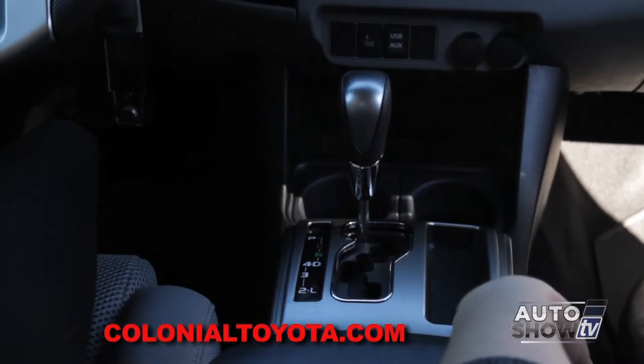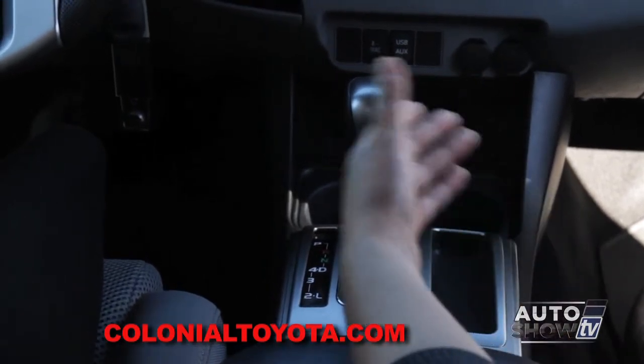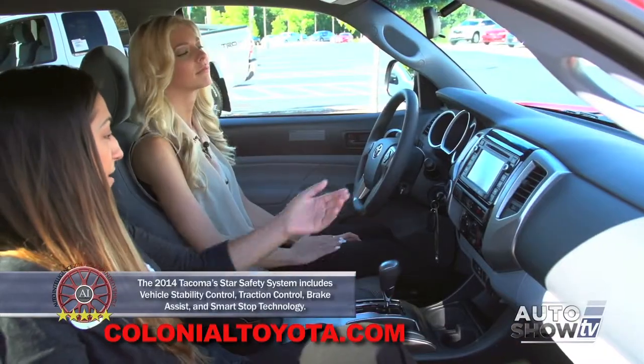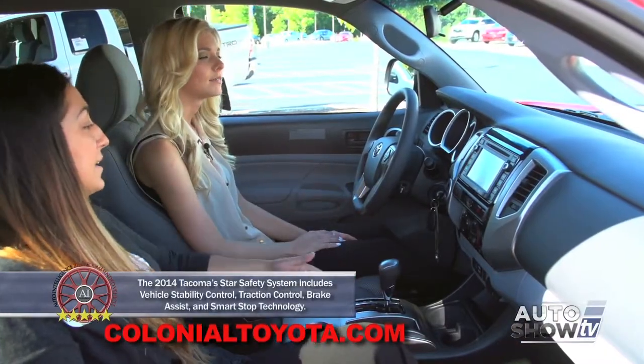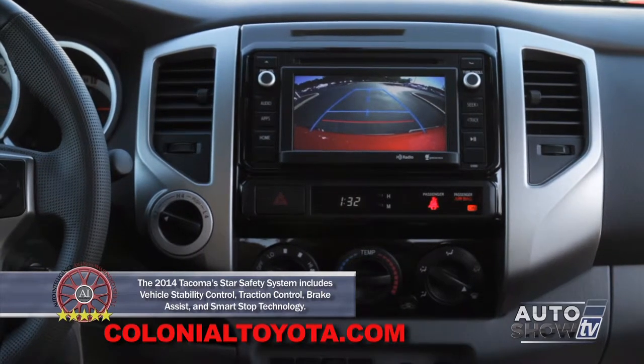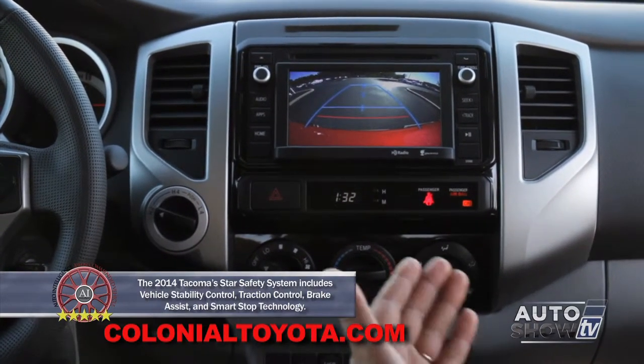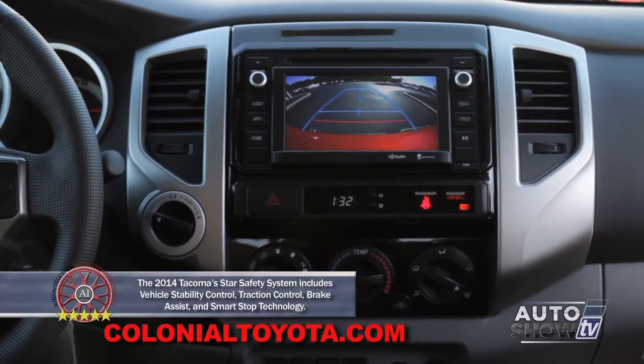Of course, you do have a back-up camera as well. Put it in reverse and it's going to come right up on your display. What's extra special about a back-up camera in a truck is if you are hitching up to something, you're going to be able to see what you're hitching up to and how close you are.